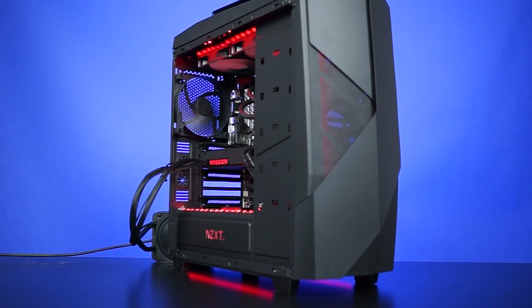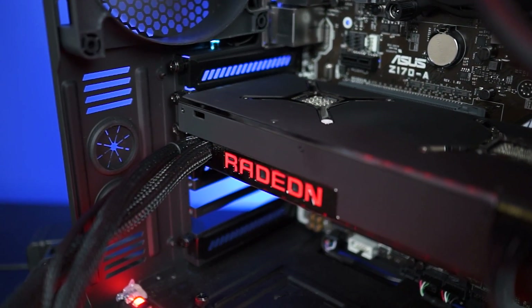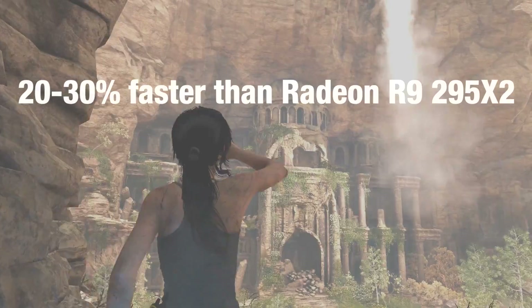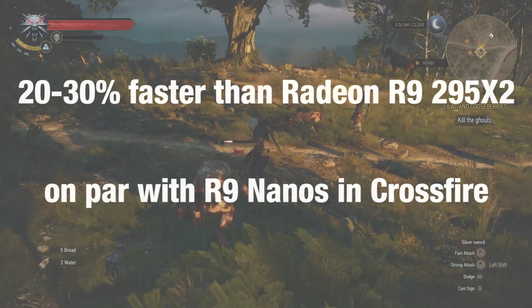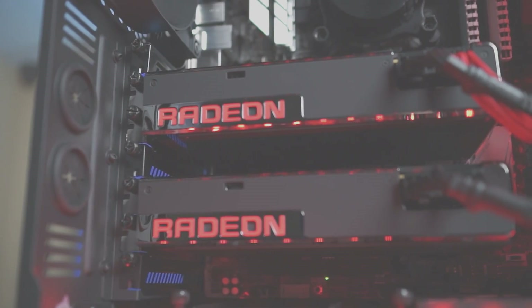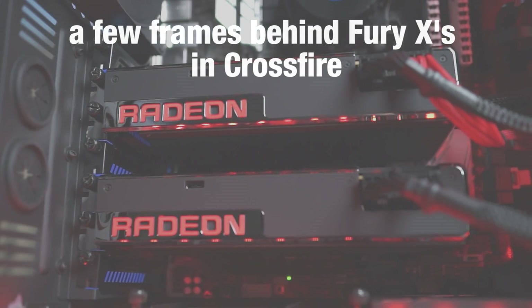We tested the Radeon Pro Duo in a Skylake build inside an NZXT Noctis. In our tests with GTA V, Rise of the Tomb Raider, The Witcher 3, and Battlefield 4, the Radeon Pro Duo was around 20–30% faster than the 295X2 and about on par with R9 Nanos in Crossfire, both of which we tested head-to-head back in January. We also tested it against two Fury X's in Crossfire, and no surprises — the Pro Duo was always a few frames behind.